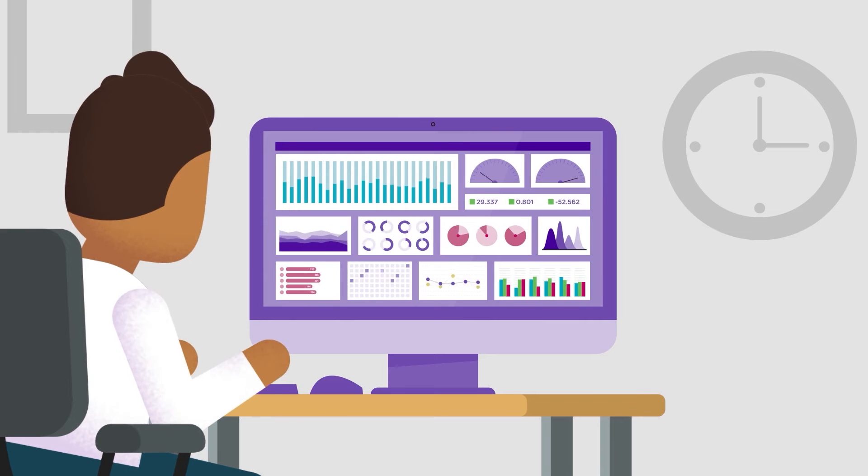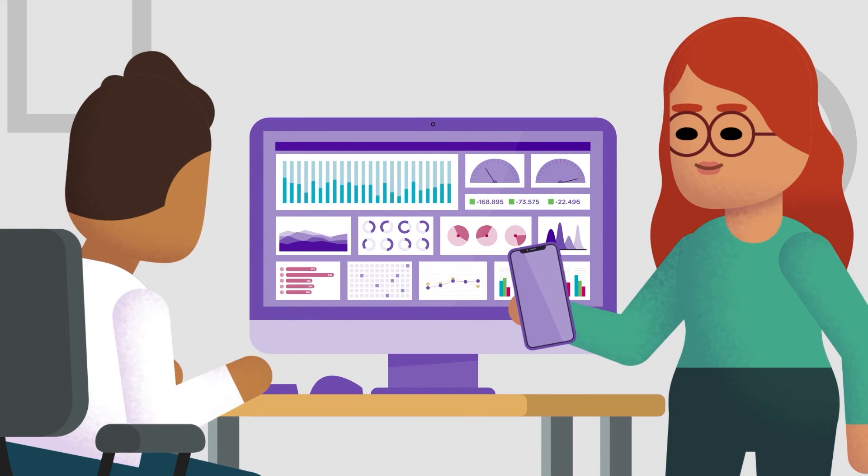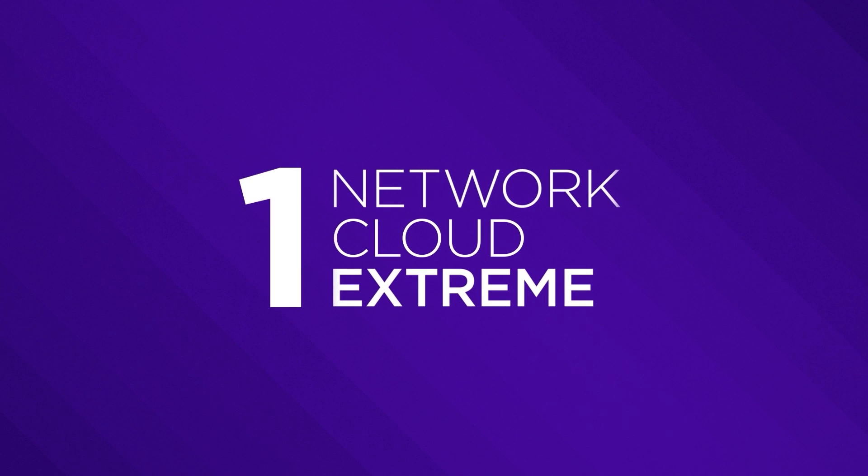Wherever you go and however you want to work, enhance your network management on the go and with less effort with Xtreme Cloud IQ Companion. One network, one cloud, one Xtreme.